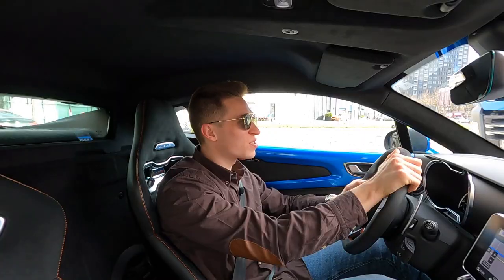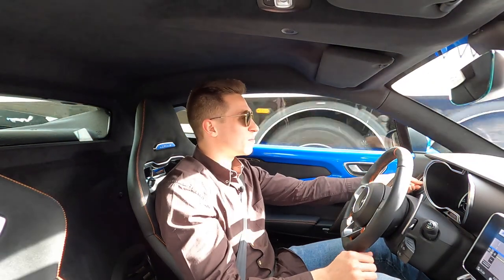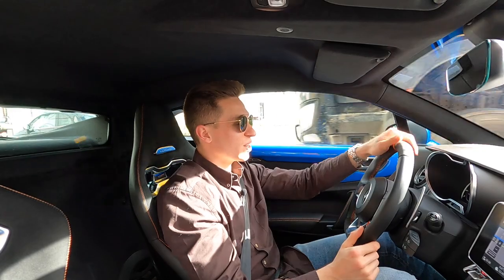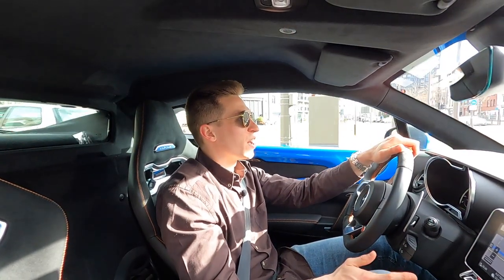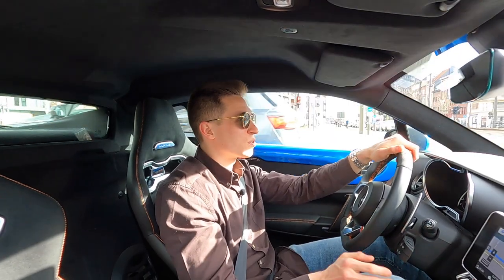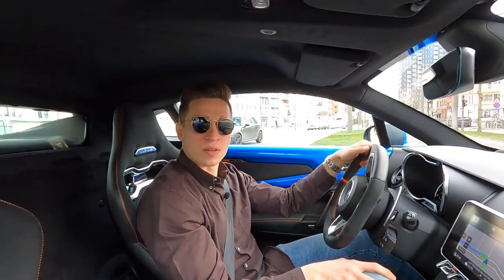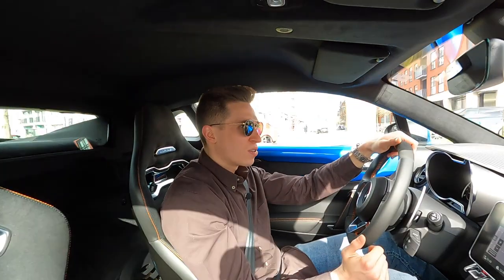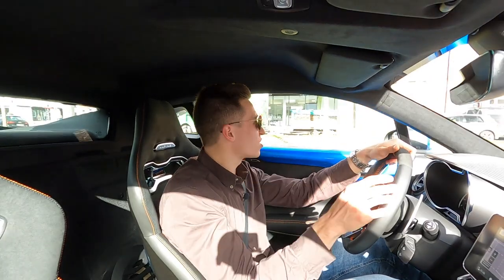The first drive impressions are really good for me. It drives not that hard or that difficult. It's a car you can drive every single day — you can just drive it whenever you want and you don't need to stress about it.